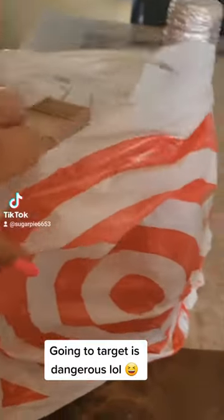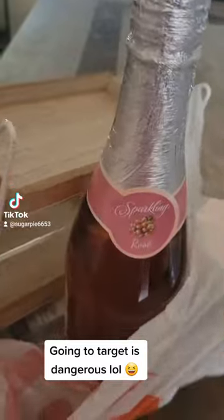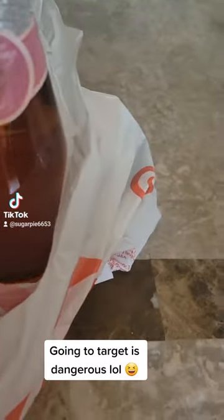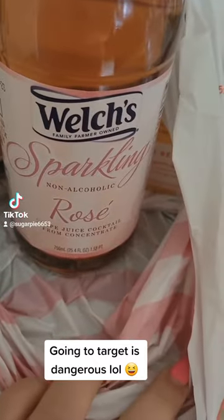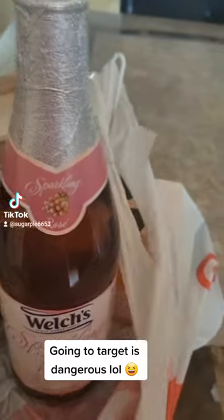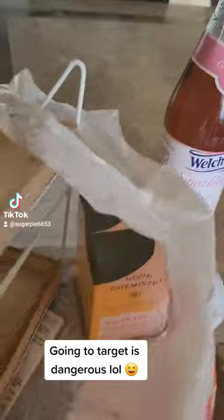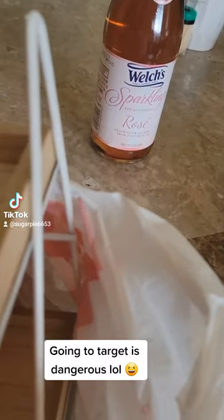I went to Target for my lunch and I wasn't planning on buying this stuff, but when you're at Target you just buy stuff that you don't need. I got this sparkling rosé, which is gonna be delicious with dinner — I made some roasted veggies and chicken.